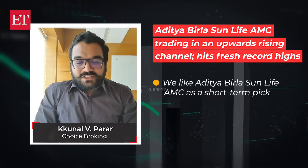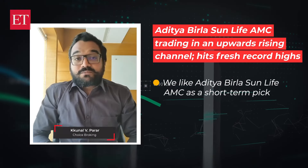Hello Friends, Kunal Parar here from Choice CPD Broking Pvt Ltd. Welcome to today's Market Insight.